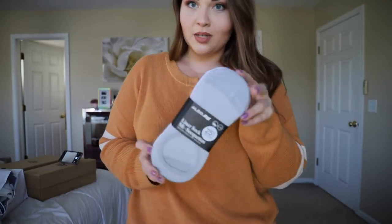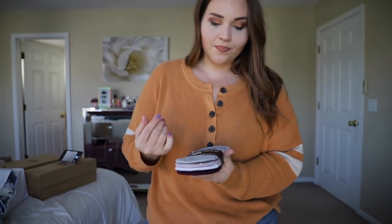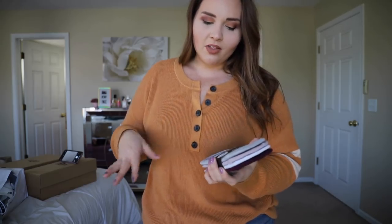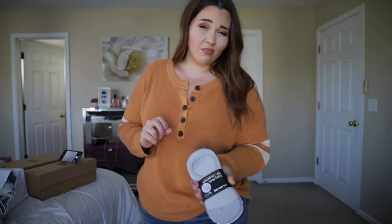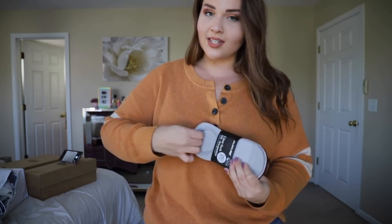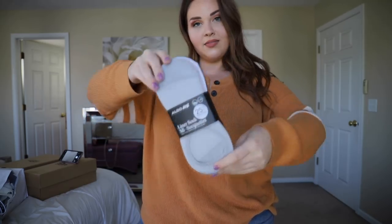I also picked up these socks from Aldo because I love them. These are my favorite ones to wear with my shoes — with my NMDs I wear ankle socks, but with other tennis shoes ankle socks stick out too much. So I buy these liner socks. These are my favorite ones — they have a little sticky part at the ankle so they stay in place. I've been buying them there for years.